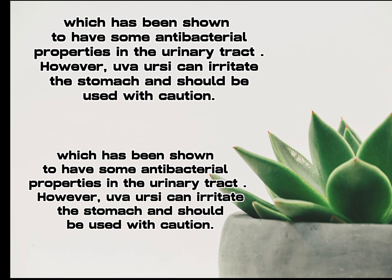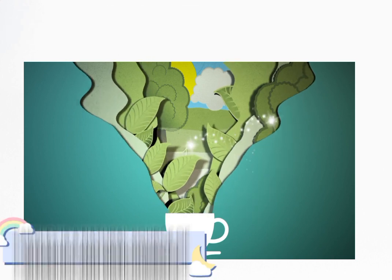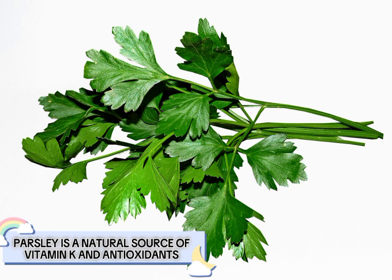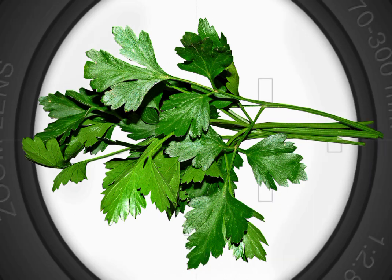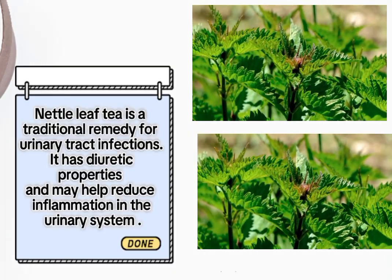However, uva ursi can irritate the stomach and should be used with caution. Four: parsley tea. Parsley is a natural source of vitamin K and antioxidants, which may offer some protection against oxidative stress that can damage kidney cells.